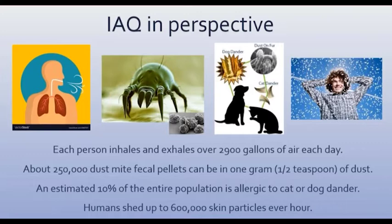There's an estimated 10% of the entire population that is allergic to cat and dog dander — dander is just a fancy word for skin cells. And the worst part of it is that we as living human beings are probably the worst offenders. We actually cause indoor contaminants ourselves just by living, and we shed up to about 600,000 skin particles every hour.